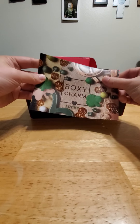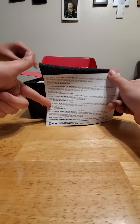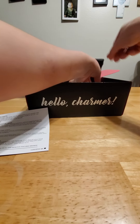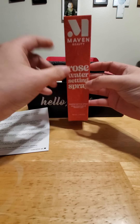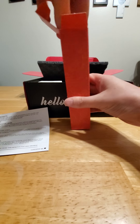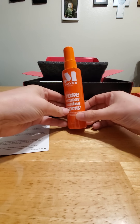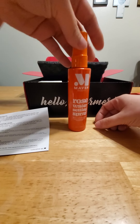Once again, here is our little card that has the name of every product and the price. Let's start with this one — Rose Water Setting Spray. I've been seeing videos of this all over Instagram and I can't wait to try this.